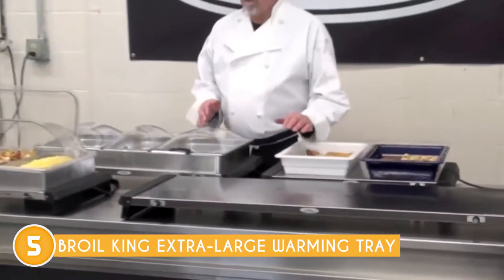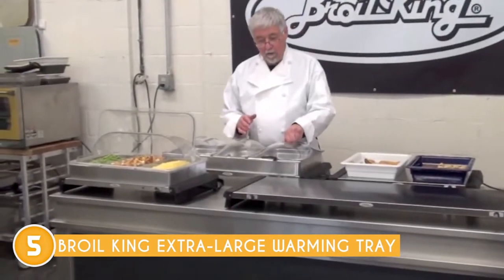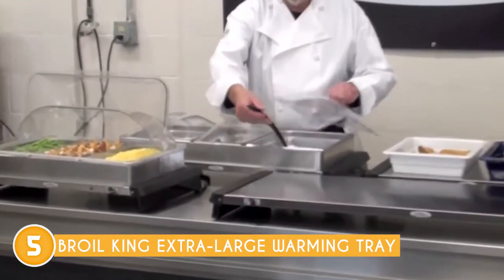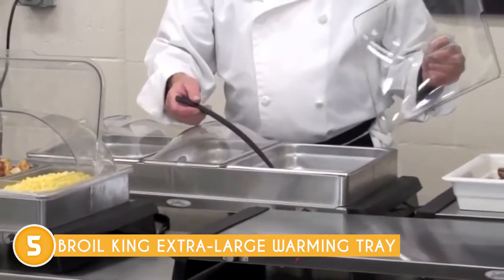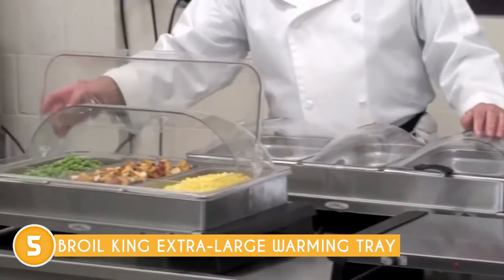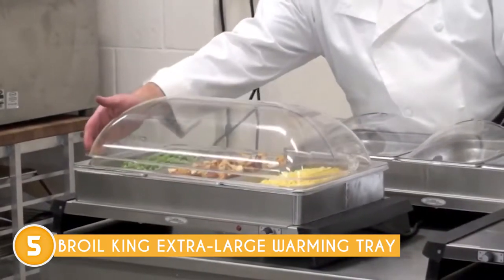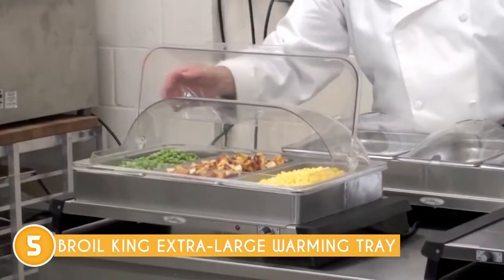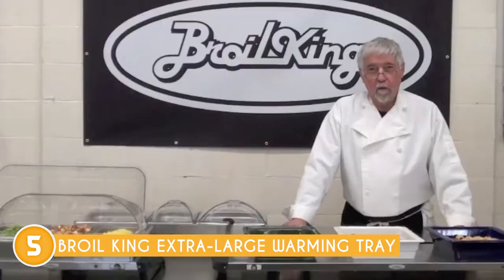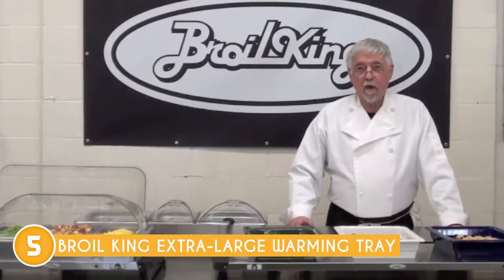The adjustable thermostat allows for easy customization of temperature, ranging from 155 to 200 degrees Fahrenheit. Whether it's appetizers, main courses, or even desserts, this versatile warming tray ensures that each dish is brought to the perfect temperature, preserving its flavor and ensuring a delightful dining experience. Cleaning up after a memorable meal becomes a breeze with the Broil King Extra Large Warming Tray.